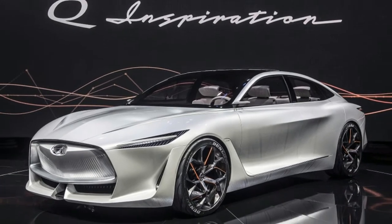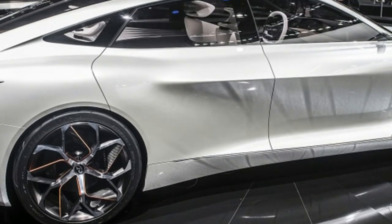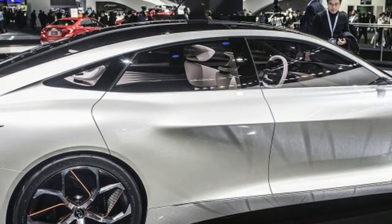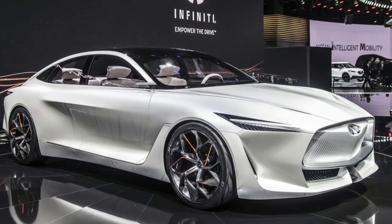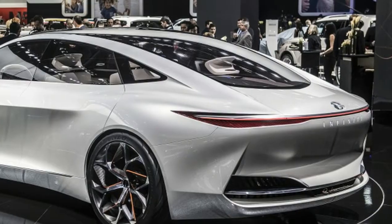Mounted to the exhaust manifold, integrated in the cylinder heads of the 4-cylinder engine, is a single scroll turbocharger. The system, says Infiniti, provides the torque and response of a hybrid or turbodiesel powertrain without sacrificing efficiency.